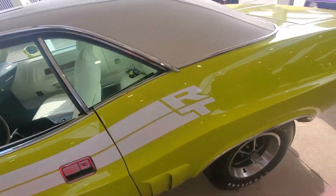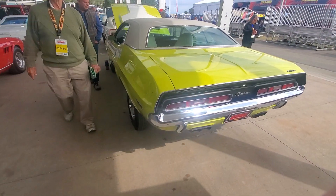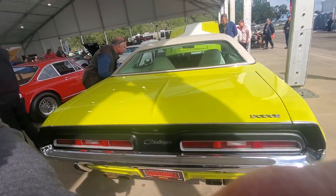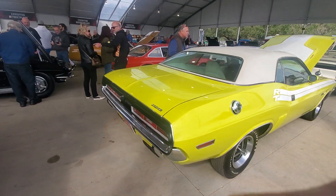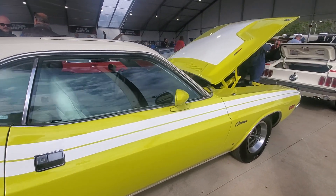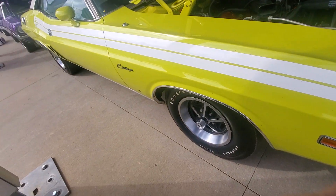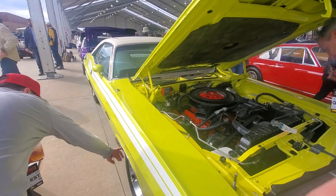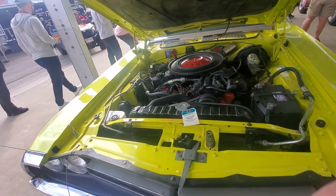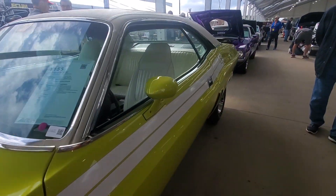Moonroof. R/T. Very interesting. What do you guys think of that? You like that yellow? Very cool Challenger. It's got the polyglass 14-inch high-speed tires on it. This thing had a lot of added options on it, but they got the broadcast sheet for it, so that's cool. All right, there's that one — we've got another one back here. Let's look at it.